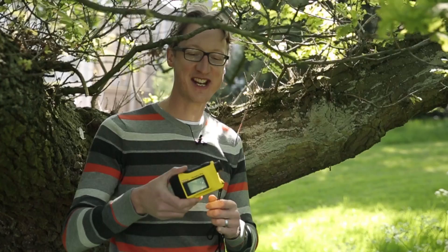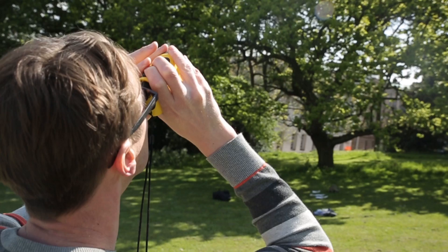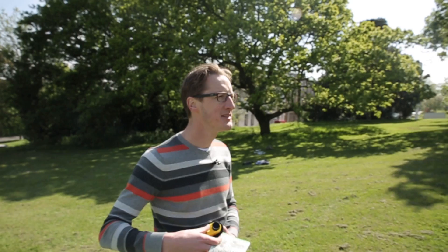We will now test this using technology. Using the instrument, I get 11.2 metres — measuring the distance to the bottom, the distance to the top, and the angle between them to get the height of the tree. Pretty good — within 2 metres is pretty good. It's a good guess.